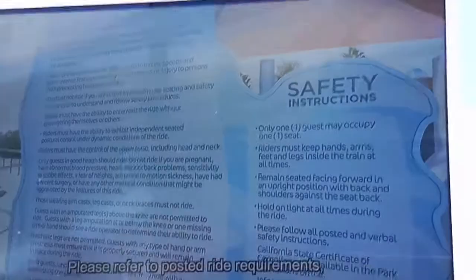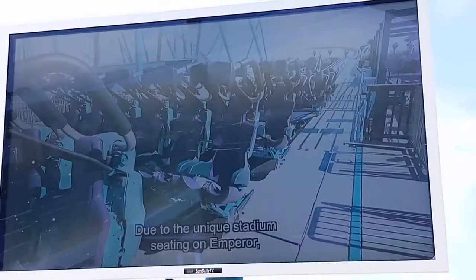Guests with certain medical conditions should not ride. Please refer to posted ride requirements or check with a ride operator before boarding.